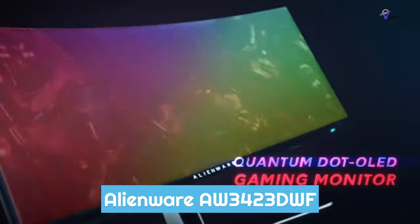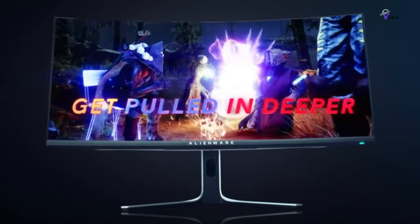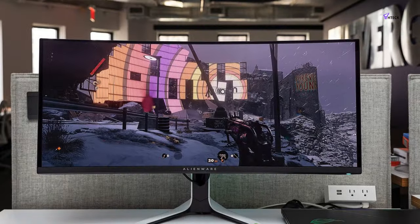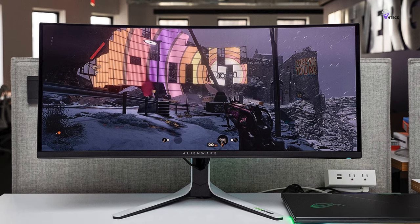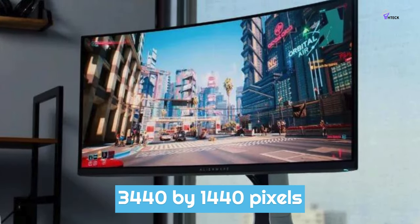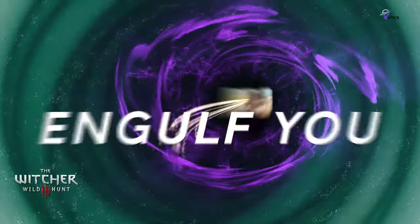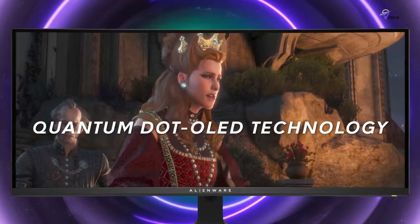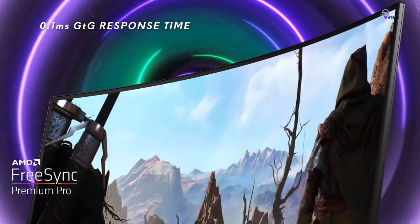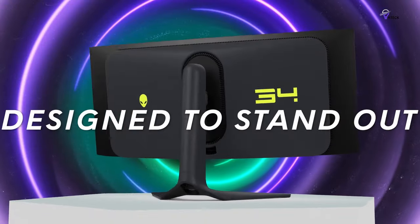Number 1: Alienware AW3423DWF. The Alienware AW3423DWF is a fantastic gaming monitor that uses OLED technology to provide amazing contrast and realism in a 34-inch widescreen panel. Although it may be expensive for some, it is still a better value than most high-end gaming monitors. The monitor has a resolution of 3440x1440 pixels and can reach a refresh rate of 175Hz with a response time of 1ms. Its most important feature is the Quantum OLED panel, which offers a very wide color gamut and the deepest blacks you can find in a gaming monitor. This QD OLED panel creates unmatched contrast and excellent color saturation, without needing any calibration out of the box.